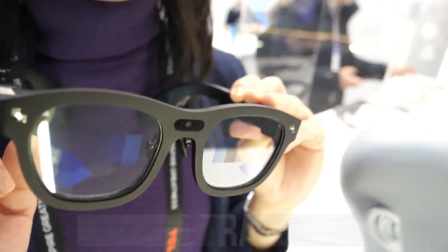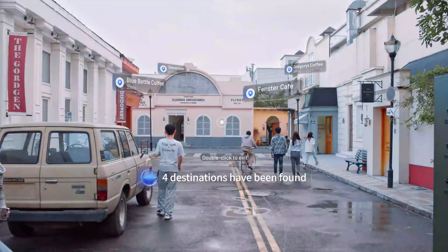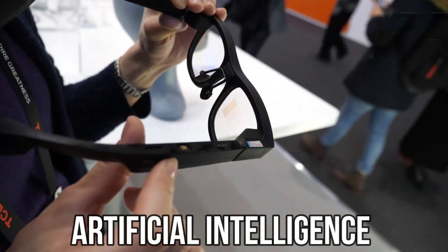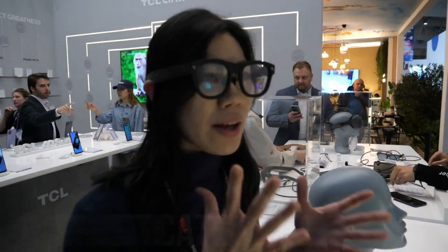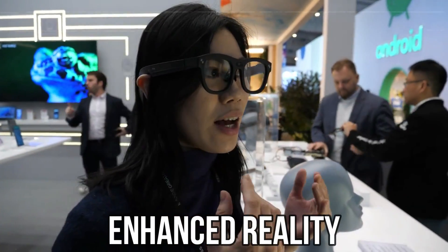With automatic language translation, navigation capabilities, and built-in photo-taking features, the TCL Rainio X2 opens up new possibilities for users, offering a blend of functionality and style. Whether engaging with an AI companion or capturing moments with augmented reality, these glasses provide a futuristic and sophisticated experience, making users feel like they've stepped into a realm of enhanced reality.